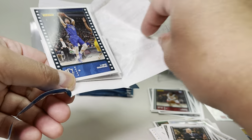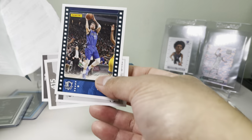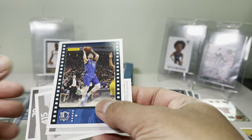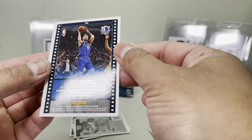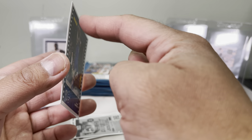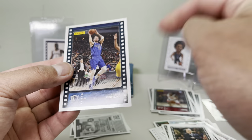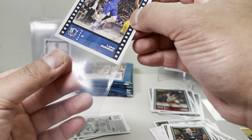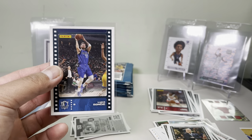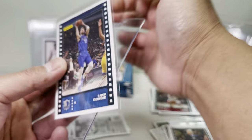Oh, we got a Luka! Pretty neat. Let's look at this card — as you can see it's kind of curved because of how it's been sitting in these packs with no protection. That's the downside for grading. It's a second-year card — I grade a lot of second-year cards, you guys have seen those before.